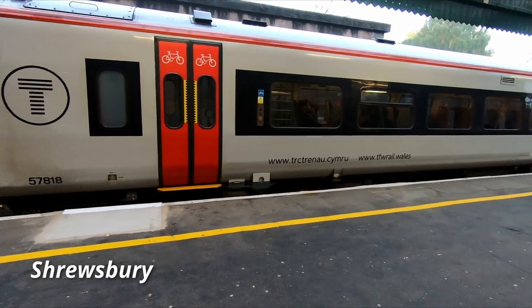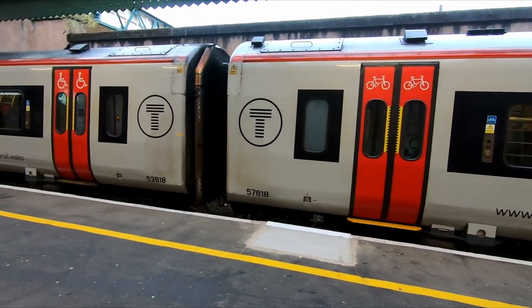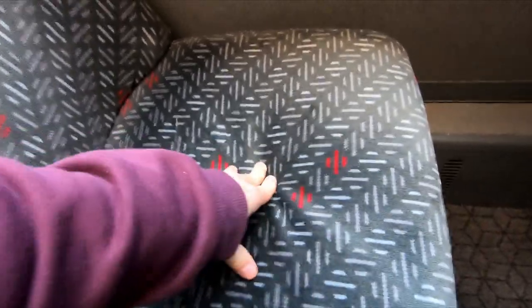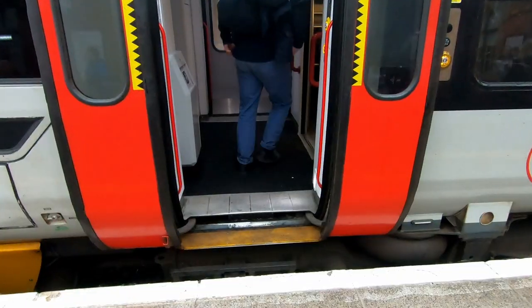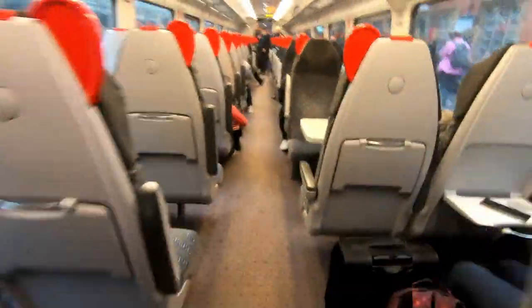Footage for this video was filmed on a number of Transport for Wales units that were refurbished between 2020 and 2022. The work to refurbish the units included adding USB charging points, recovering the seats, and installing new carpets and new interior fittings. Work was also carried out to improve the reliability of the units, which included installing wheel slip protection and improvements to the electrical and heating systems.